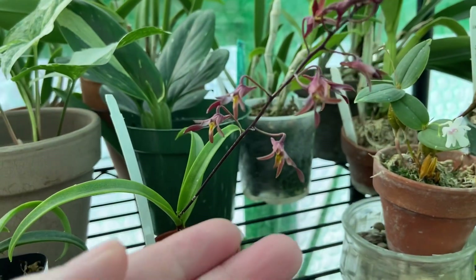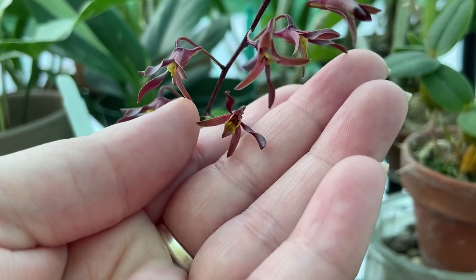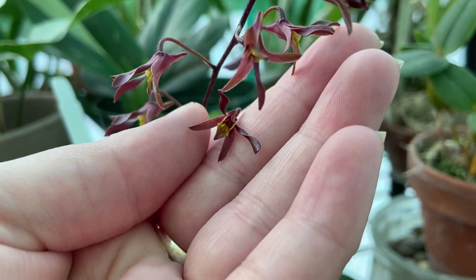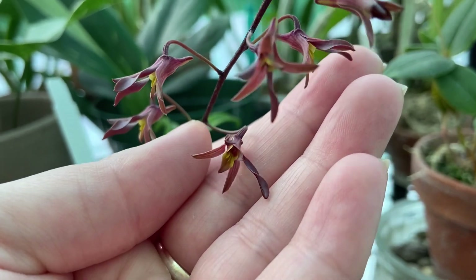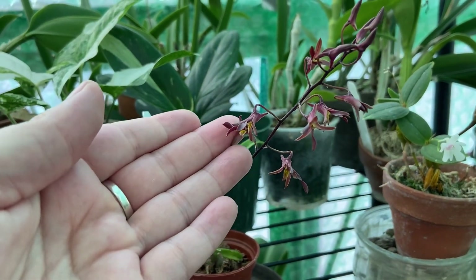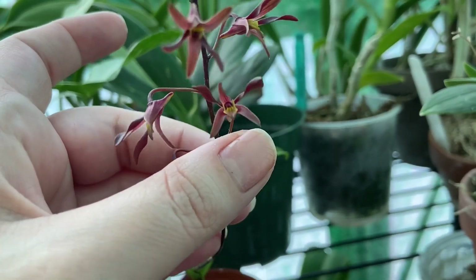I think these are the tiniest blooms in the greenhouse. Pictures and videos online just really did not do this justice. But if you are into tiny, cute, adorable things, you should get yourself a Dendrobium mini — it's just so cute.